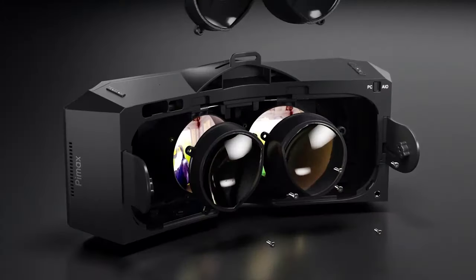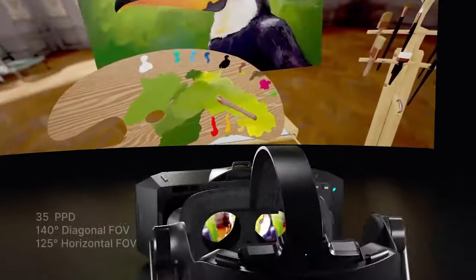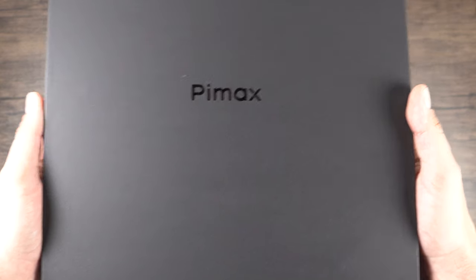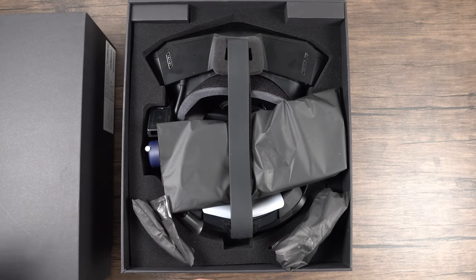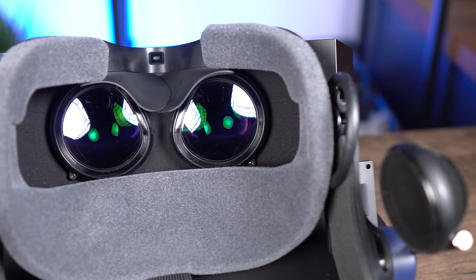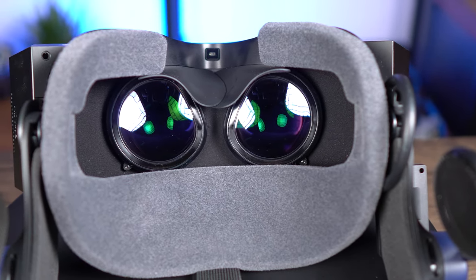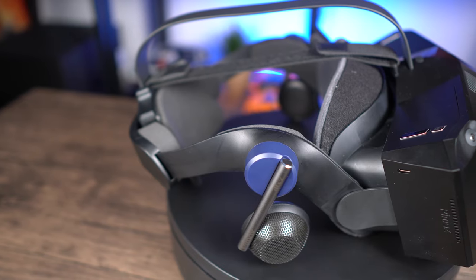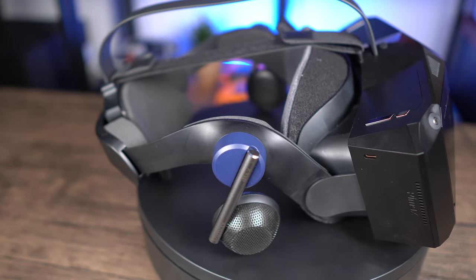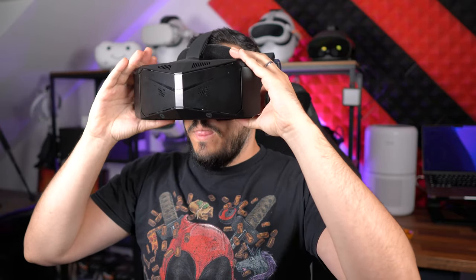Now let's talk about the elephant in the room. This is a thick headset — it has all the bells and whistles, but it is clearly large and heavy, so let's discuss comfort. In the box it comes with two facial interface options: a pretty classic one which I did not find comfortable at all, and the one I'm using, which extends the facial interface towards your forehead and helps with weight distribution by a huge amount. It's still big and heavy, but the way they've designed the headstrap makes it feel way less weighty than you'd think. As with all VR headsets, it will depend on your face shape, but for me the clarity is worth the trade-off in terms of comfort.